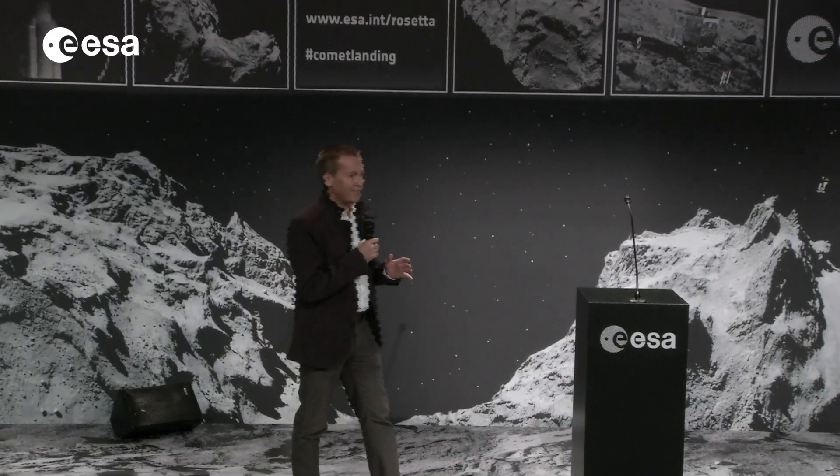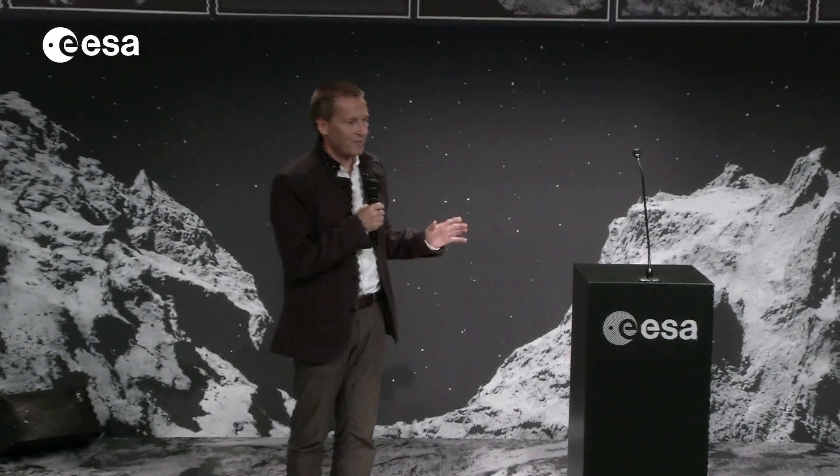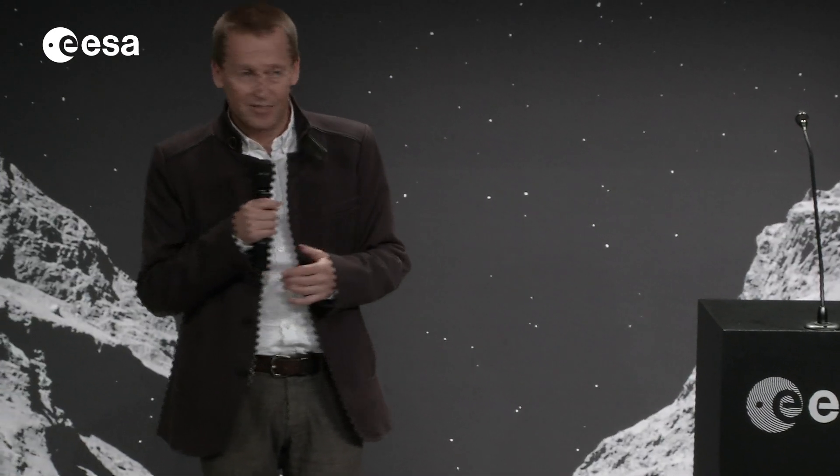So we have the first images taken by the orbiter, by Osiris, coming down straight these minutes.